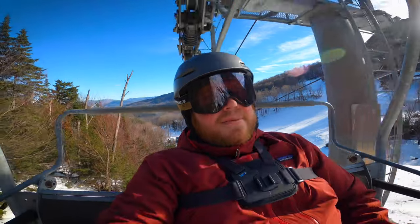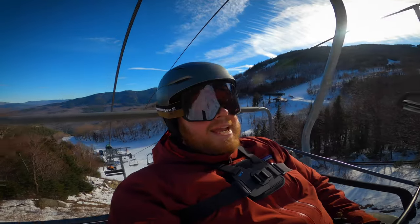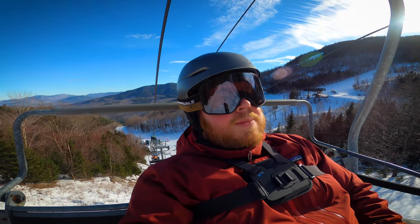Well, happy Tuesday, everybody. It is Valentine's Day, February 14th. Today I figured I'd take you up Lookout Mountain and we'll go down the Wilmington Trail.